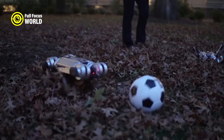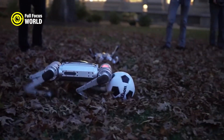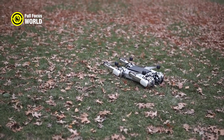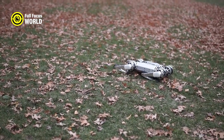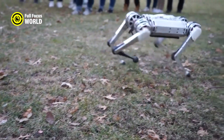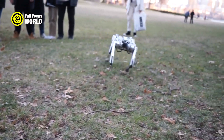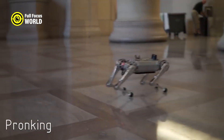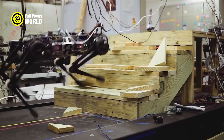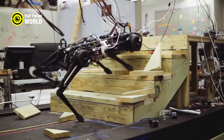Robot Cheetah has many potential applications in various fields, such as exploration, rescue, entertainment, and military. It can operate in environments that are too dangerous or inaccessible for humans or other vehicles, and can interact with humans and other robots in a friendly and cooperative manner. Robot Cheetah is a breakthrough in robotics that demonstrates the power and beauty of nature-inspired engineering.